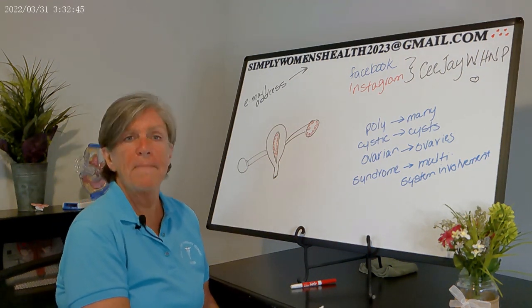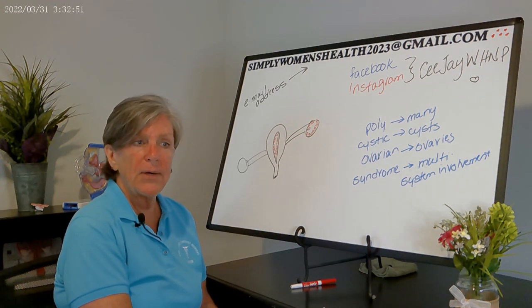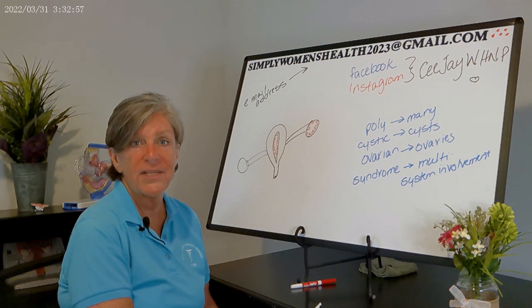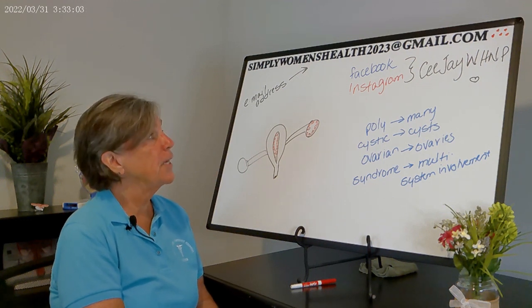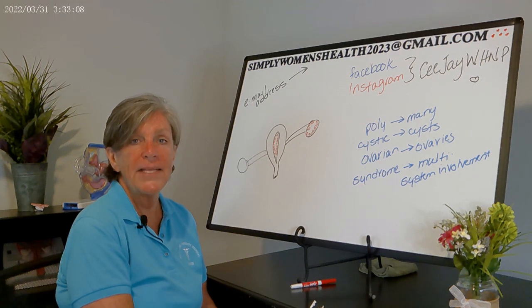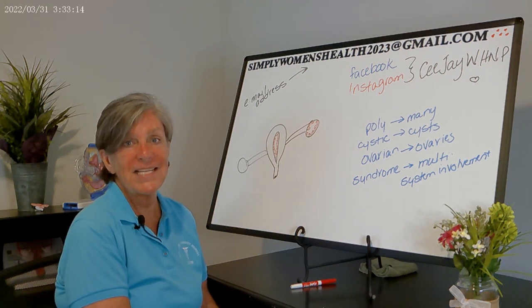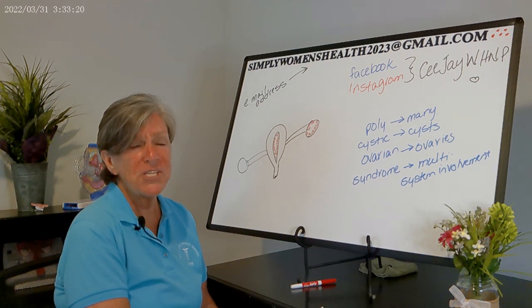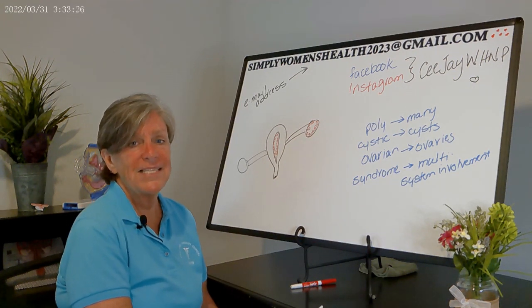That's all I have about polycystic ovarian syndrome for you, the clinician. If you have any questions, I'll leave my email address in the comment section. You can also reach me via Instagram or Facebook — my account is CEJAY WH NP. If you've found these videos helpful, please feel free to subscribe, share, or like. This is CJ at your service.